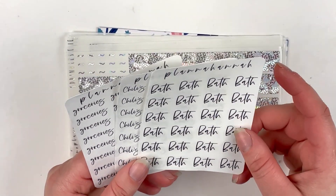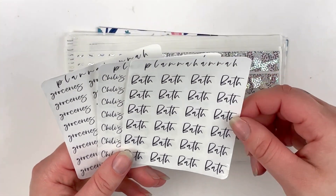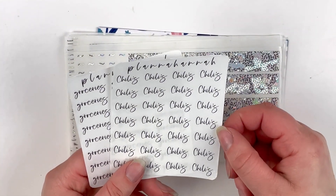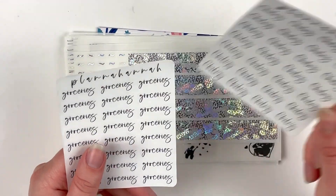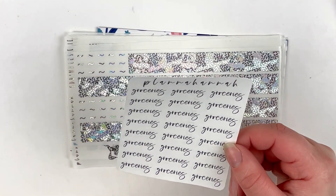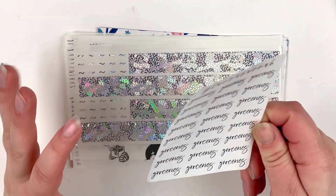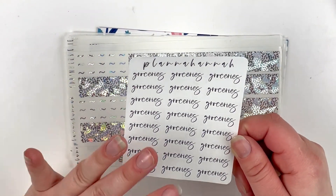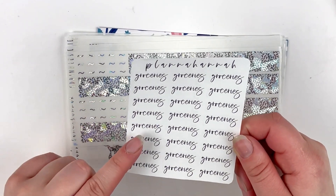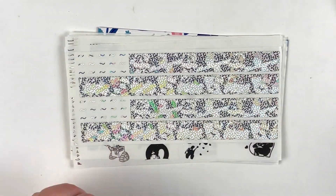I have bath, work, and groceries scripts from that other order too, but these are ones that weren't in that order. So I have 'bath' here — I'm really surprised I don't have bath scripts; I think I must have had them before and used them all up. Then I have 'Chili's' because that's one of the restaurants Nate and I like to go to — we actually went a couple nights ago. And 'groceries,' to mark like HEB or picking some up after work at Whole Foods. I thought it was pretty good and vague, and I'm really loving this font choice.